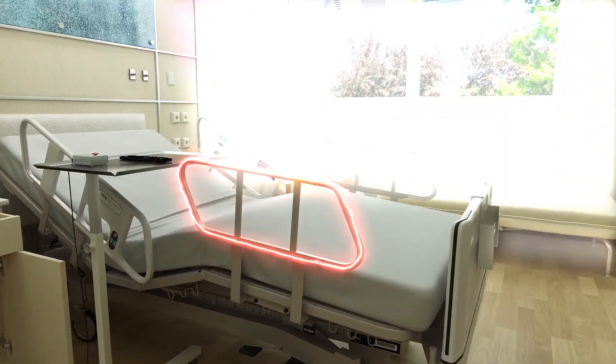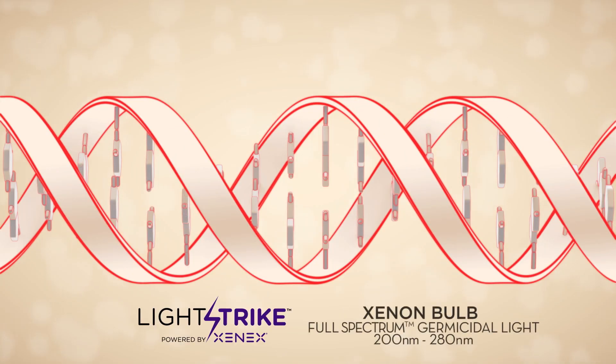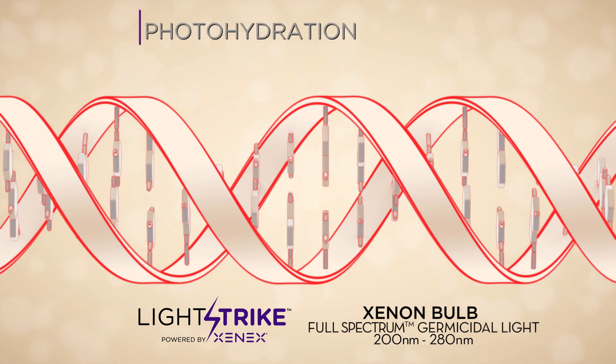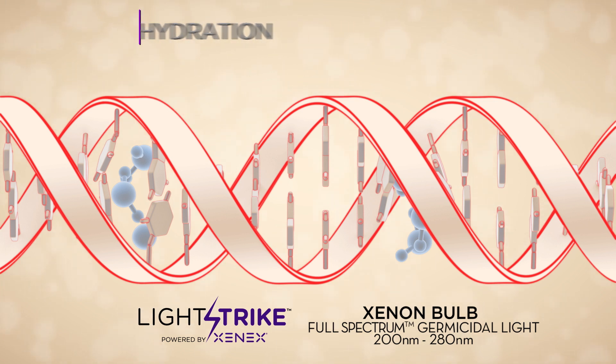The LightStrike's Xenon bulb produces high-intensity, full-spectrum germicidal light. This intense light deactivates pathogenic cells through four primary mechanisms of damage within the cell. Photohydration causes water molecules to be pulled into the DNA, preventing the cell from surviving or multiplying. DNA is the cell's instructions for life, and water molecules dissolve those instructions.